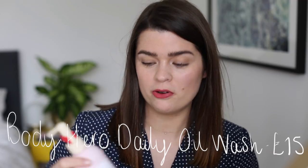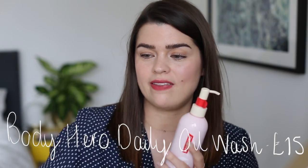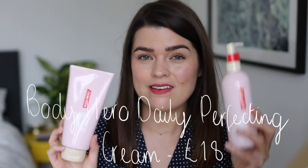They recently launched body products — the Body Hero Daily Oil Wash and the Body Hero Daily Perfecting Cream, about £15 each. The scent is neroli and orange blossom — I get Tom Ford Neroli Portofino vibes from it. However I feel there's just better out there. I have psoriasis and quite dry sensitive skin on my body, so I'm not the perfect candidate, and the fragrance in the shower gel makes me a little itchy. For me these are a miss, but if you love the smell of neroli and want something lovely for your bathroom, give them a look.